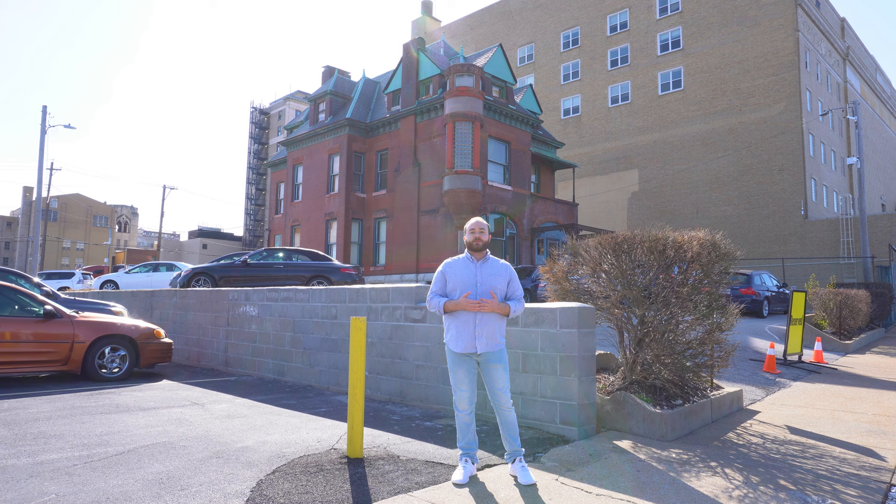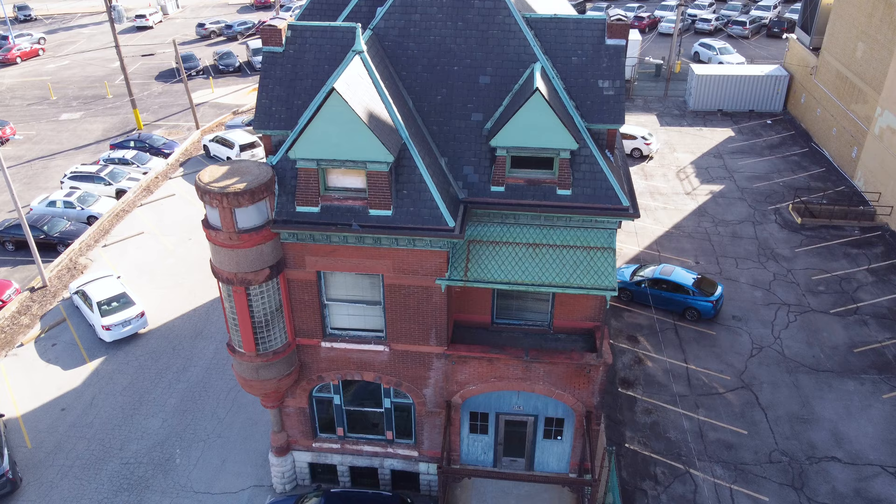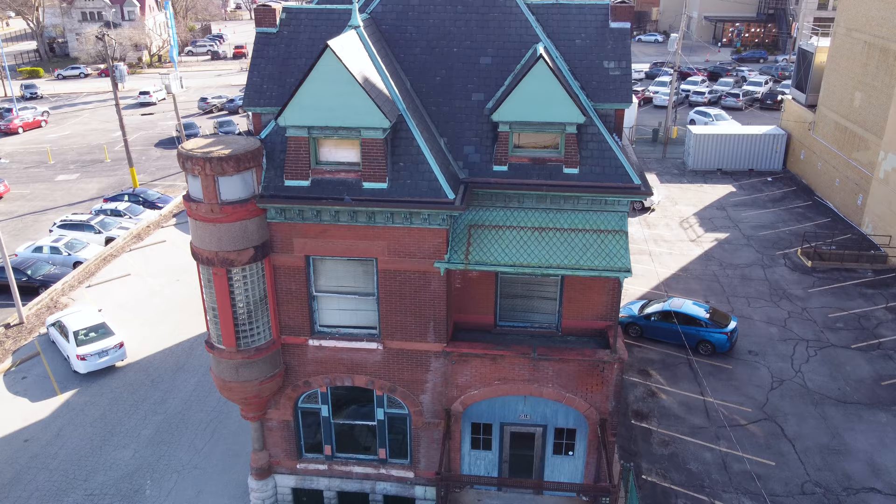As cities grow and change, with new buildings and developments popping up all over the place, sometimes historic buildings get caught up in the mix. Today I'm standing in front of the Culver House in St. Louis, Missouri, which is at risk for demolition as the Powell Symphony Hall expands its building.